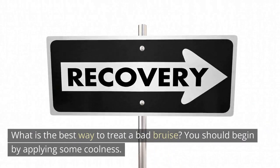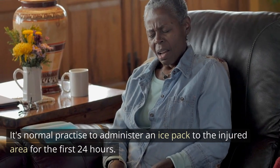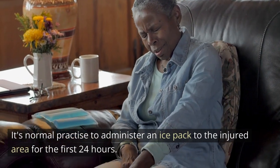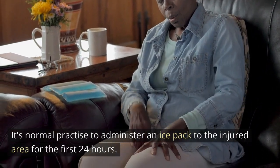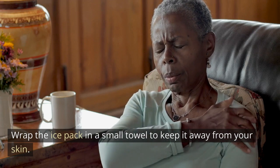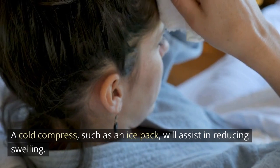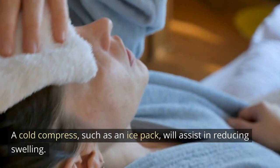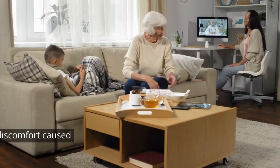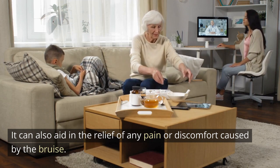Cold and hot — what is the best way to treat a bad bruise? You should begin by applying some coolness. It's normal practice to apply an ice pack to the injured area for the first 24 hours. Wrap the ice pack in a small towel to keep it away from your skin. A cold compress, such as an ice pack, will assist in reducing swelling and can also aid in the relief of any pain or discomfort caused by the bruise.